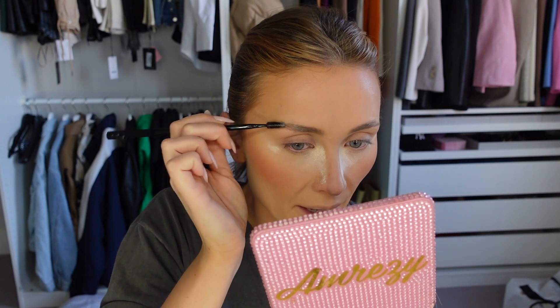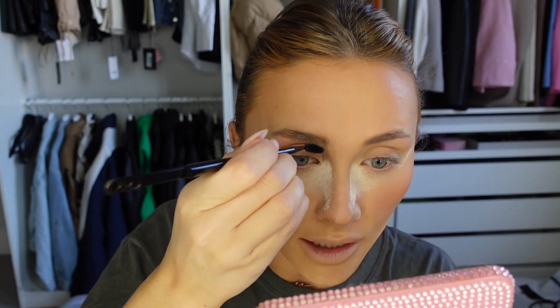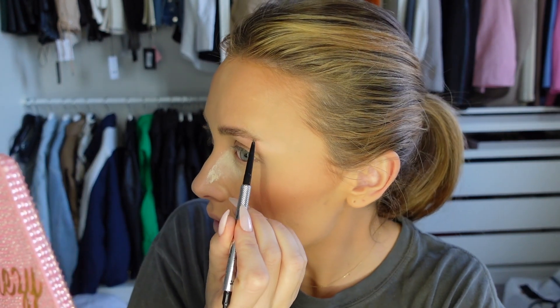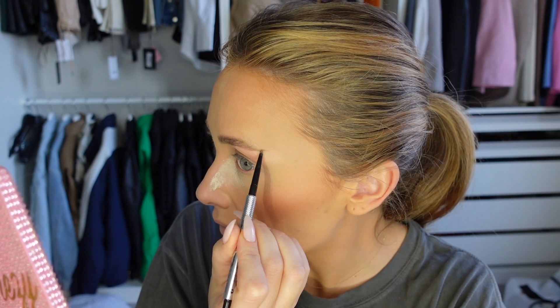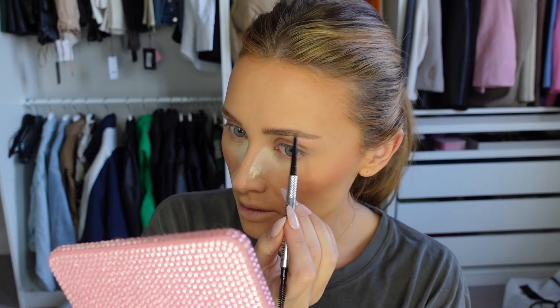Now for eyebrows. I'm starting by brushing through with the Anastasia Beverly Hills Brow Freeze using the flat applicator brush. I'm doing a straighter brow today rather than a fluffy one — only brushing the front section upwards. I shave the tail ends off my eyebrows because my brows naturally want to go downward and I hate how it makes my face look. I create my own straight brow — it gives more of a fox eye look. To fill in the brow I'm using the Benefit Precisely My Brow Pencil in shade three, literally creating a tail.